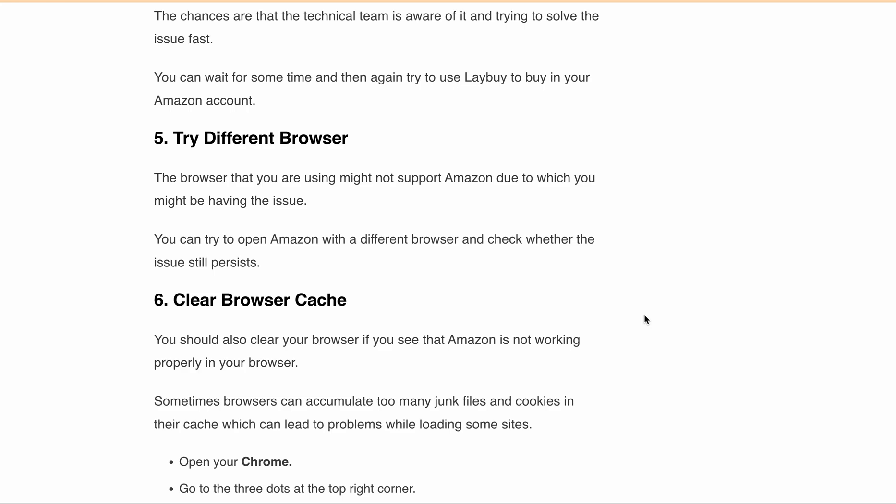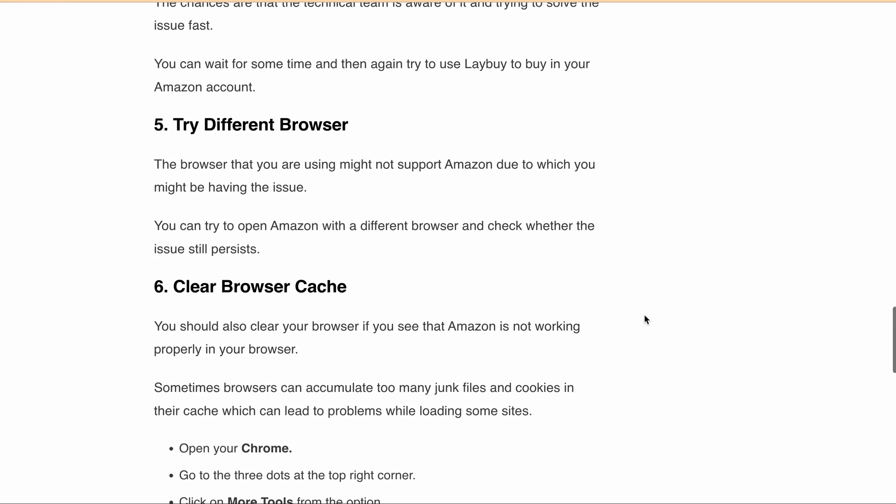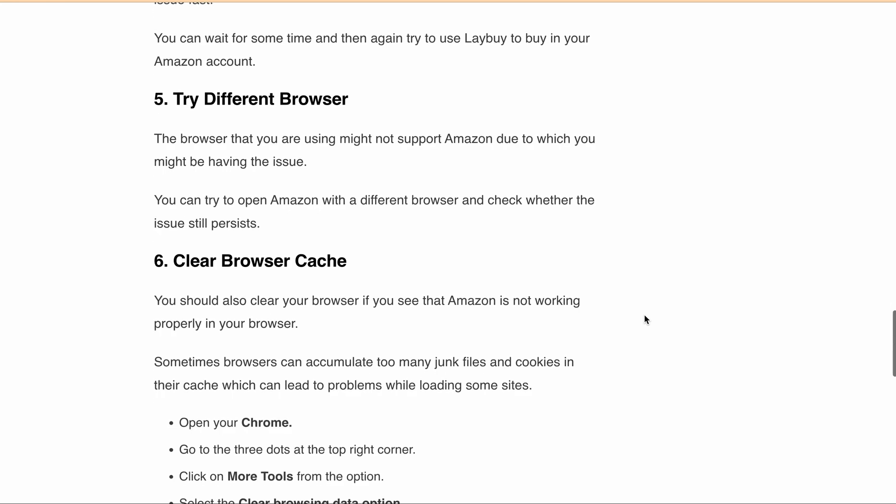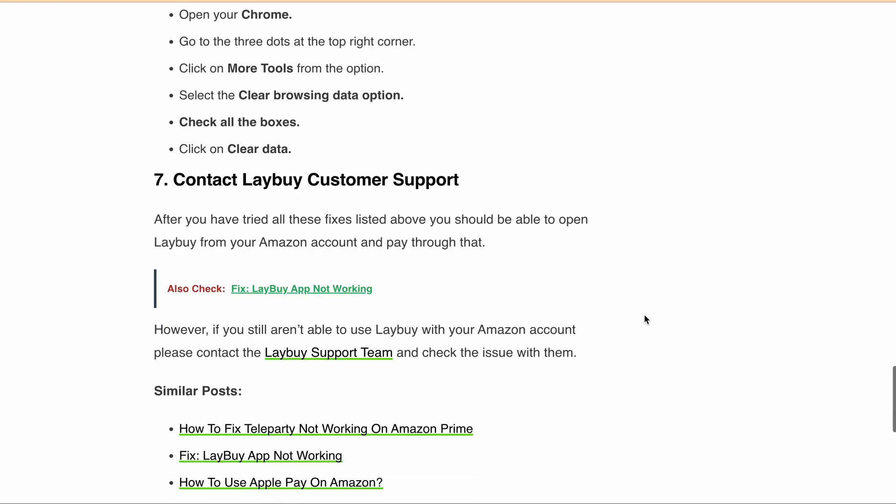After trying all those fixes, if you are still not able to use lay-buy on Amazon, you can contact lay-buy customer support. They will be able to help you identify the issue and provide troubleshooting steps to fix it. After that, you will be able to use lay-buy with Amazon.